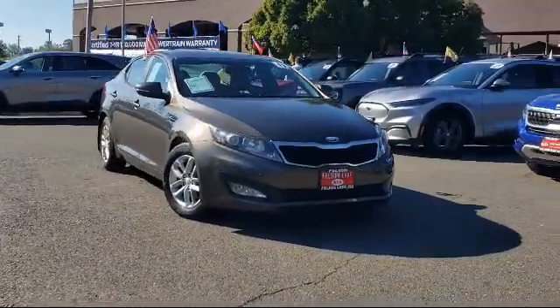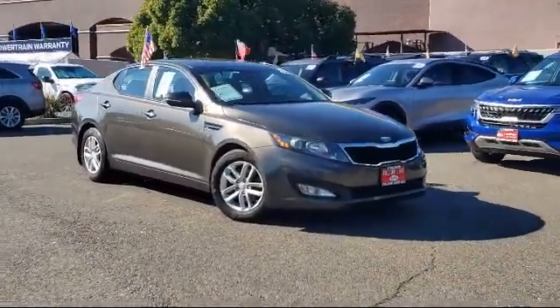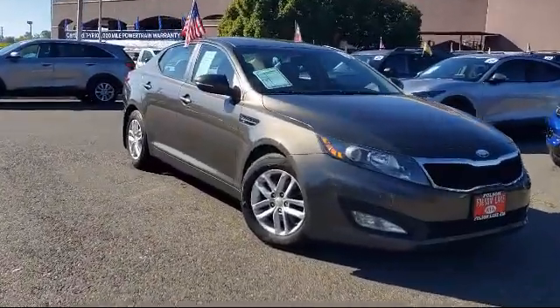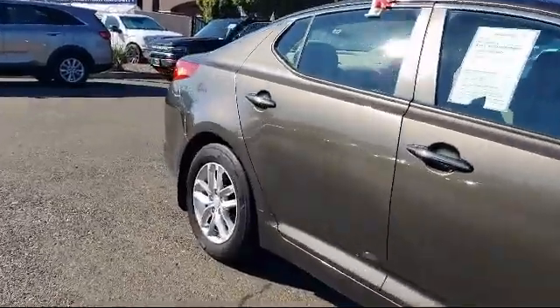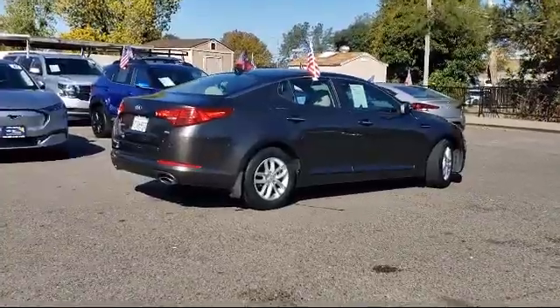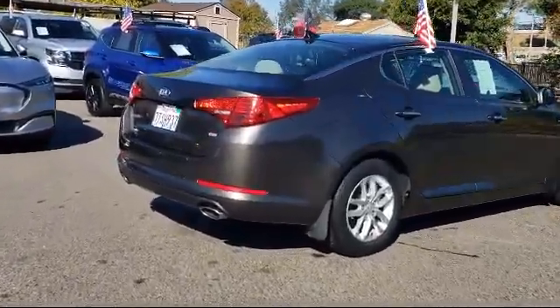It comes equipped with Sirius XM satellite radio, steering wheel controls, keyless entry, fully automatic headlights, heated door mirrors, split fold-down rear seat, dual front-side impact airbags, alloy wheels, air conditioning, speed sensing steering, and has less than 80,000 miles on the odometer.